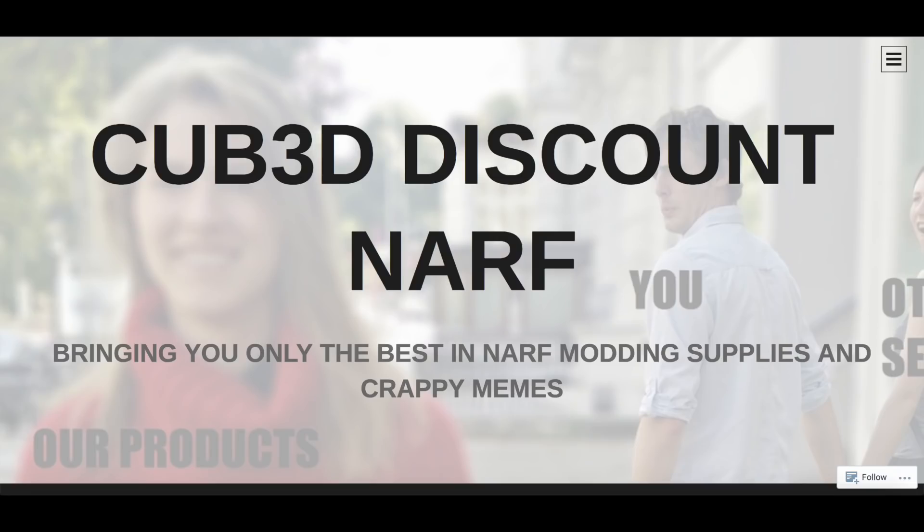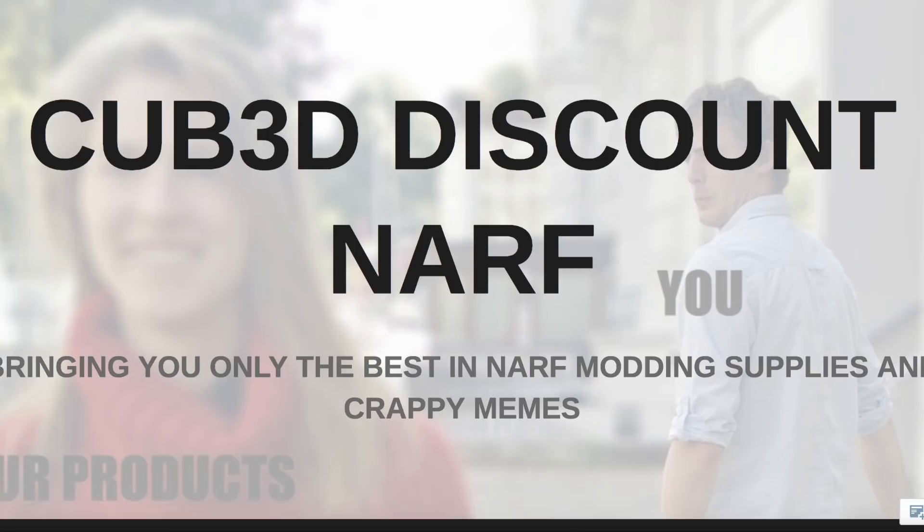That is Cubed Discount Nerf, bringing you only the best in Nerf modding supplies and crappy memes. Cubed is one of the Bay Area Nerfers who has actually made a fantastic mod — a flamingo on a Triad. He has his own modding supplies web store, it's got things — that's the best way I can describe it. I haven't looked at it in about a month or two because the first time I saw it I was laughing a little bit too hard. Yes, it's a joke.